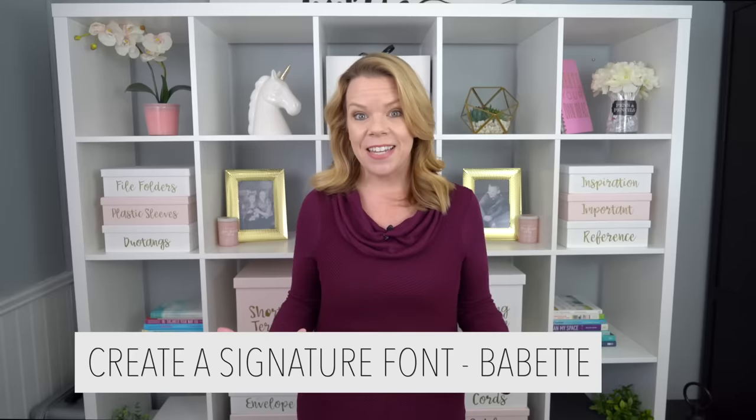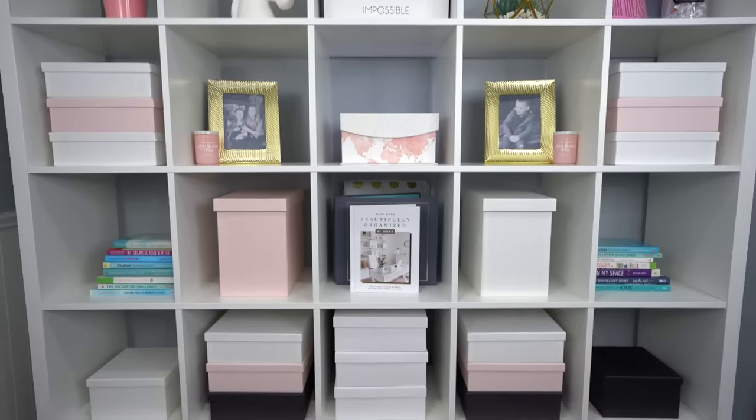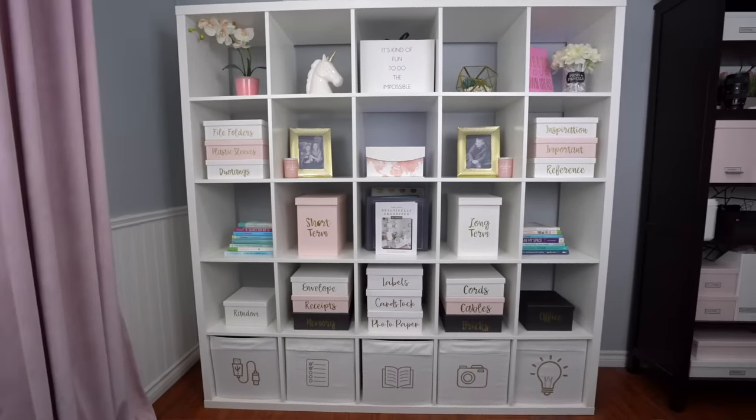When you're thinking about labeling your home, I really recommend using a signature font. The signature font for my home is Babette — it's part of the Cricut Design Space fonts, and I love this font. I think it's beautiful, elegant, and scripted but still very easy to read. It definitely gives my space a really high-end, custom look.